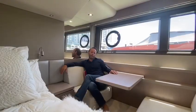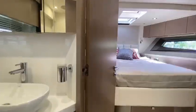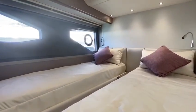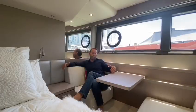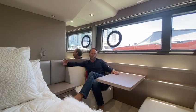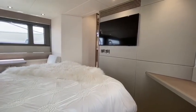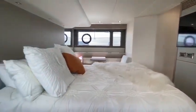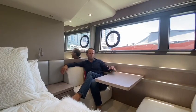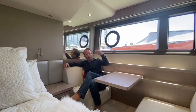We're on the accommodation level of the Manhattan 52. This boat comes with three guest cabins, comprised of a forward VIP, a starboard guest cabin, and a full-beam owner's suite. In addition, we have crew quarters, which also has a full ensuite. One of the remarkable things about this cabin is the size of the windows and how much natural light you get into the boat. It really is a wonderful place to start your day.